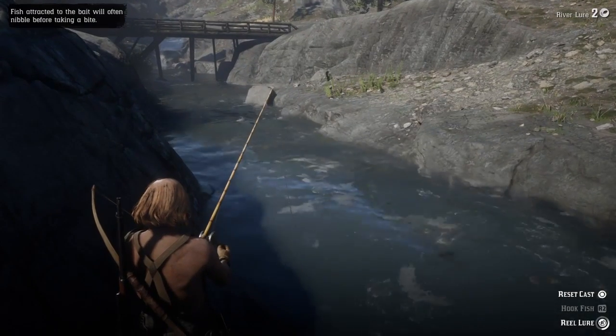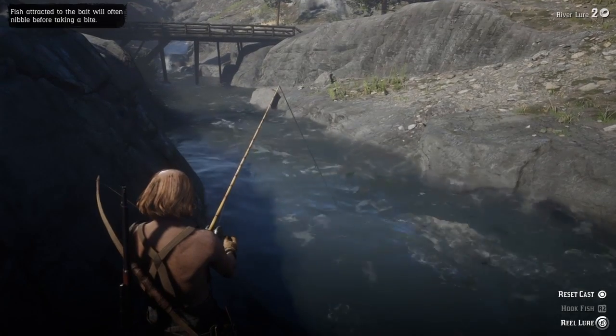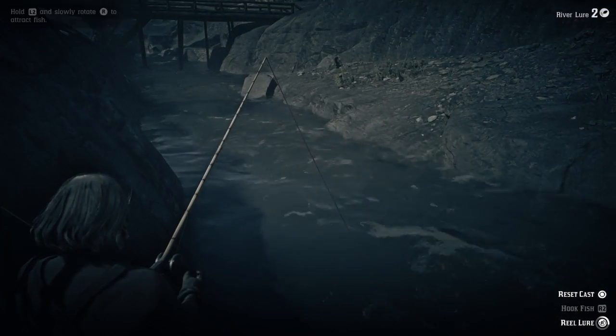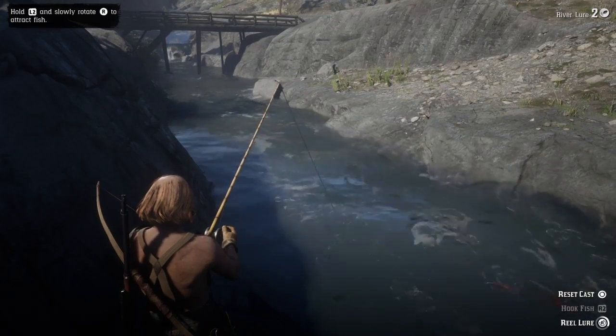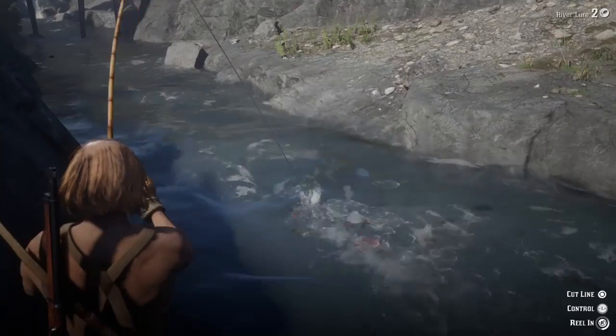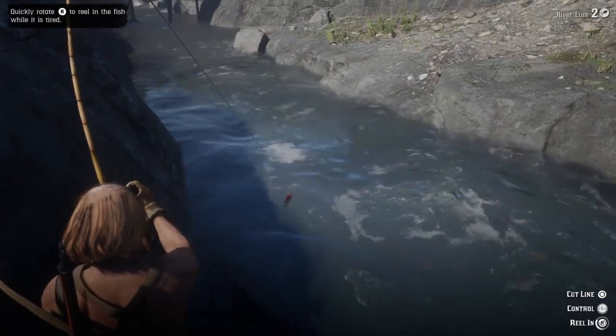We're gonna be going for some sockeye salmon. You can actually cast towards the edge of the waterfall if you like, but I find I have better luck casting upstream and bringing it towards myself — and they usually hit it basically right in front of you, like you saw there.